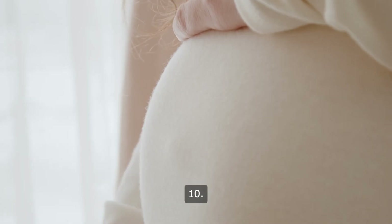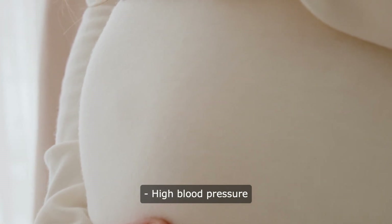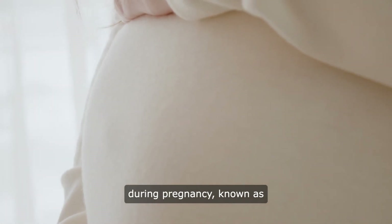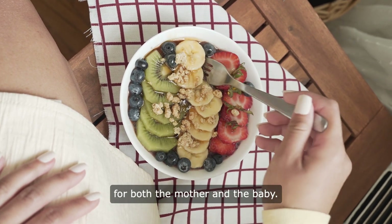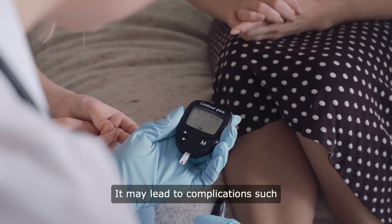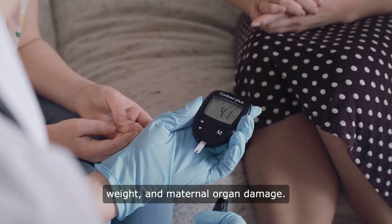10. Preeclampsia: high blood pressure during pregnancy, known as preeclampsia, can have serious consequences for both the mother and the baby. It may lead to complications such as premature birth, low birth weight, and maternal organ damage.